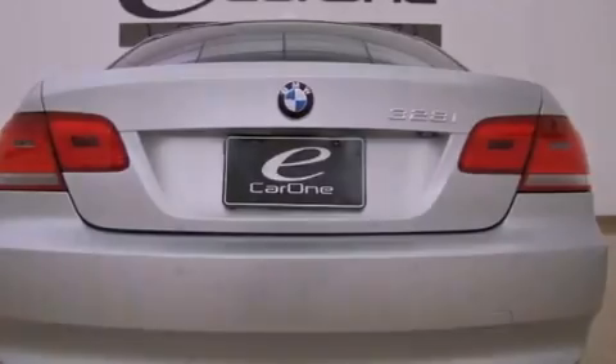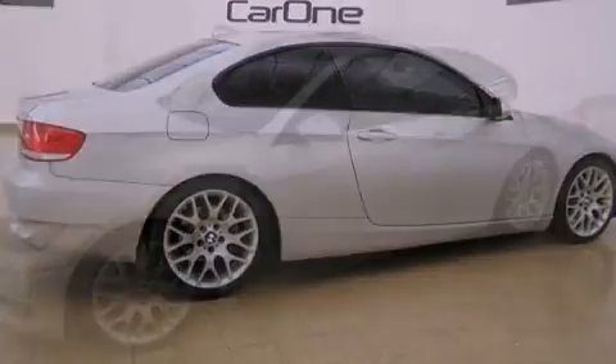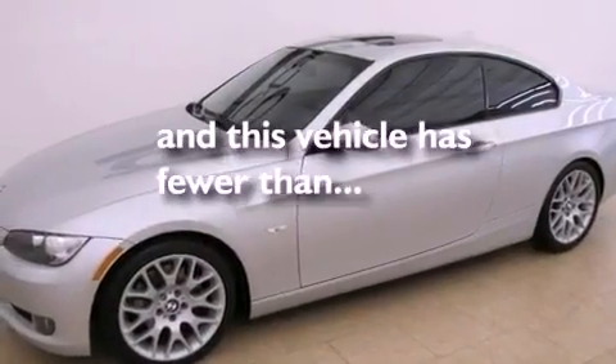Additional features include 17-inch alloy wheels, a low tire pressure indicator, air conditioning with automatic climate control, and this vehicle has fewer than 18,000 miles on the odometer.